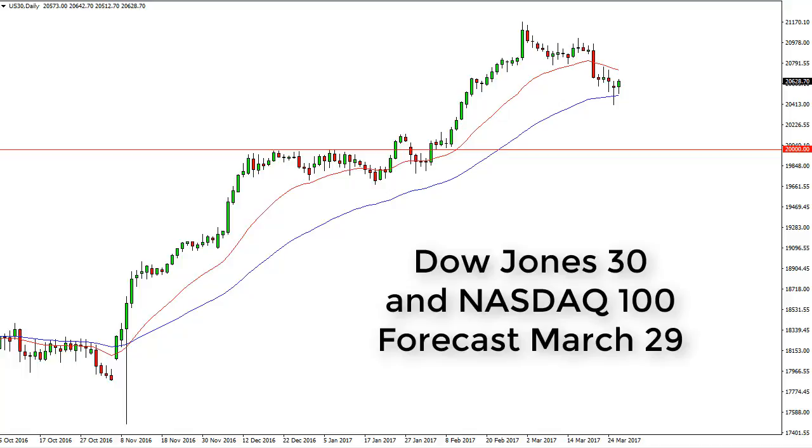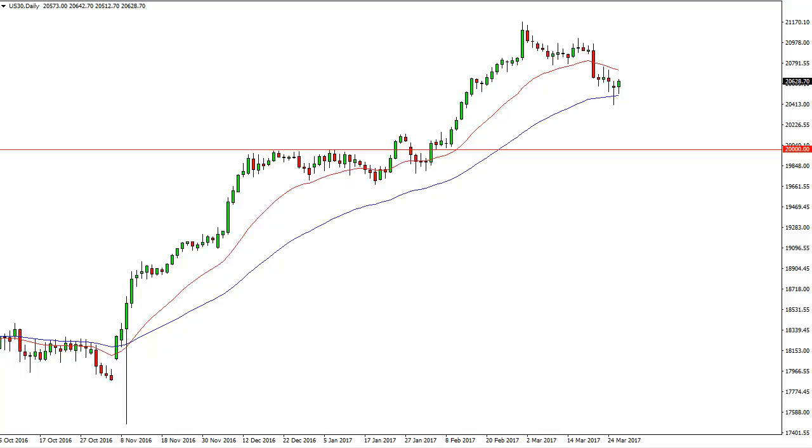Dow Jones 30 and Nasdaq 100 daily forecast for March 29th by FX Empire. The Dow initially fell during the day on Tuesday but found enough support at the 100-day exponential moving average, bouncing and showing signs of life again. It looks like the US stock indices are really starting to pick up value hunters off the 100-day moving average.